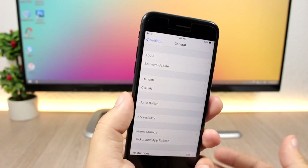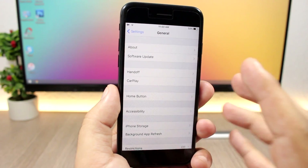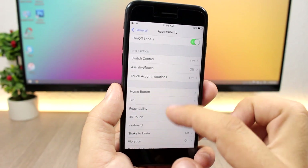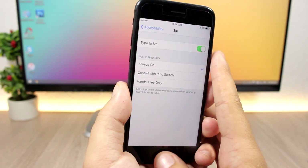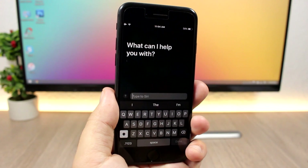On iOS 11 you can now type to Siri. Go to Settings > General > Accessibility and find Siri, then enable Type to Siri. Whenever you invoke Siri it will give you the option to type instead of speaking.